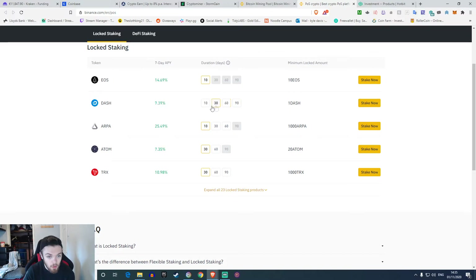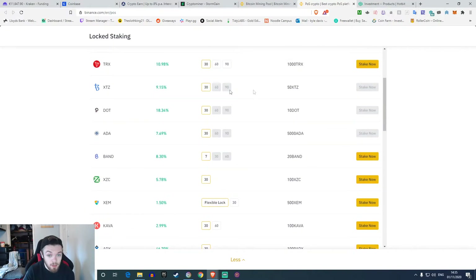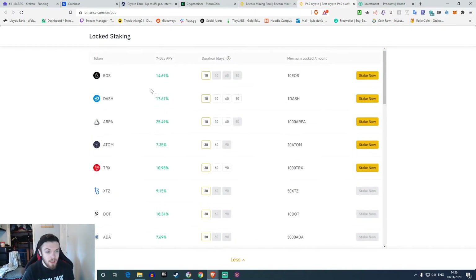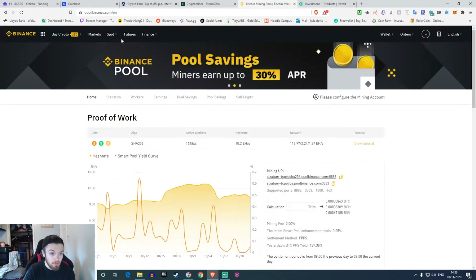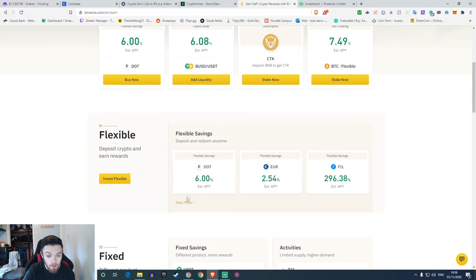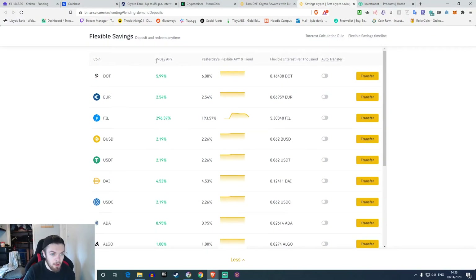For example DASH: 10 days is 17%, then it drops to 11%, and one option is 25%. You can get good percentages but you've got to have the right amount. They have lots of coins like EOS, ATOM, DASH, and you can do Tezos for 30 days and get quite a lot, but there's a limited amount you can stake and only certain people can. They also have flexible ones — deposit and redeem any time — with 51 other coins. One coin for example returns 296%, which is quite a lot.